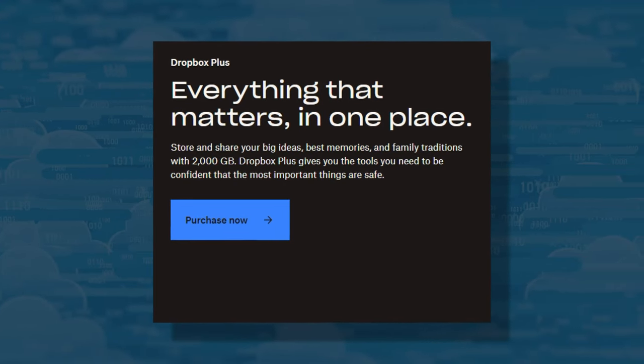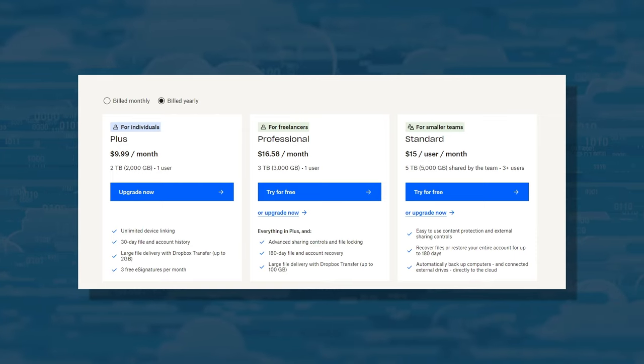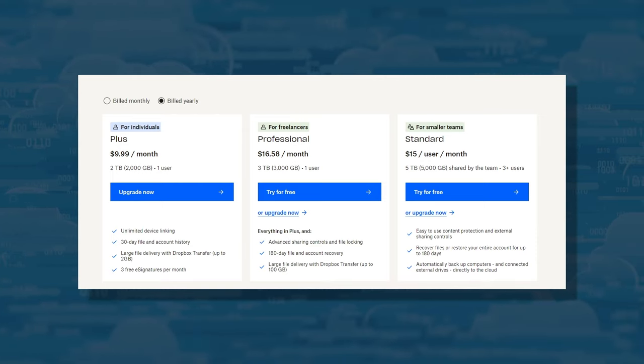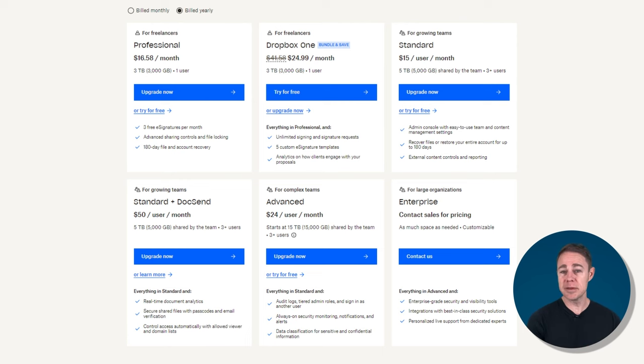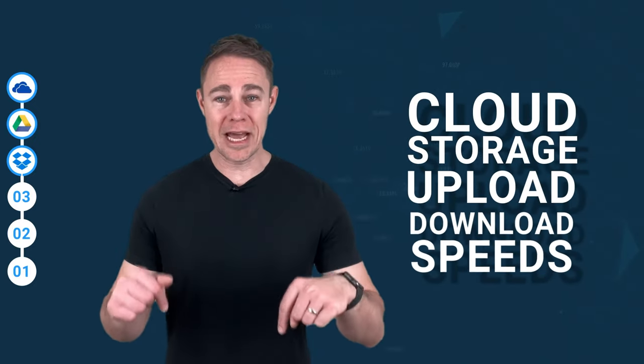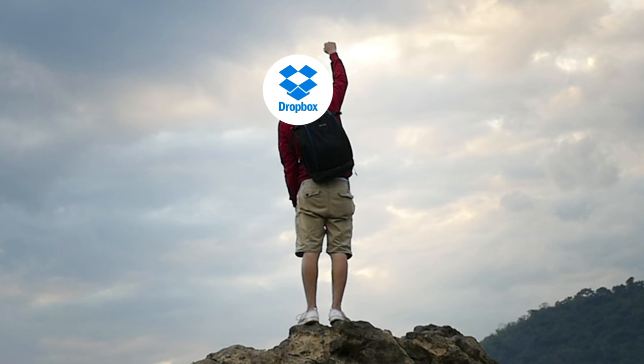Dropbox's storage starts at two terabytes and up. The family plan is the only decent value, as pricing is a minimum of $10 per month. It also has per-user business plans, which are more expensive than average. Since it's a company that only does cloud storage, upload and download speeds are really fast. Ultimately, if it weren't for the history of data leaks, Dropbox would be higher on this list.